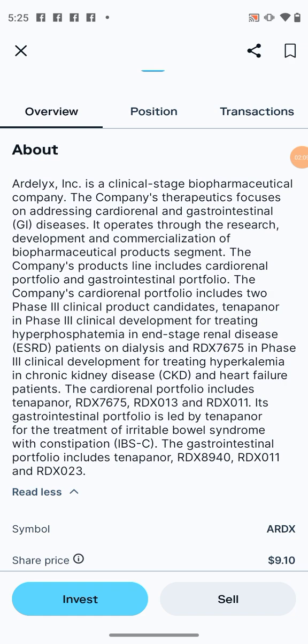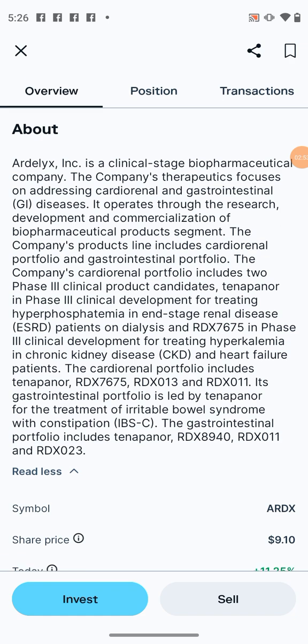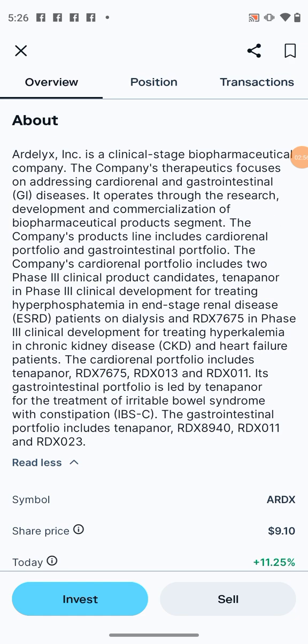The cardio-renal portfolio includes two phase three clinical product candidates: one in phase three clinical development for treating hyperphosphatemia and end-stage renal disease in patients on dialysis, and RDX 765 in phase three clinical development for treating hypercholamemia in chronic kidney disease and heart failure patients. The gastrointestinal portfolio is led by a candidate for the treatment of irritable bowel syndrome with constipation.